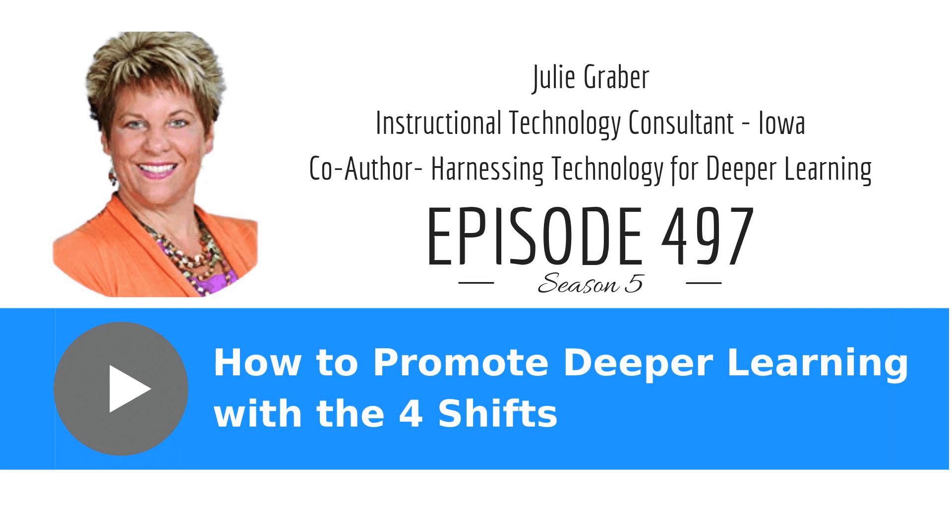How to Promote Deeper Learning with the Four Shifts, Episode 497. The 10-Minute Teacher Podcast with Vicki Davis. Every weekday, you'll learn powerful, practical ways to be a more remarkable teacher today.